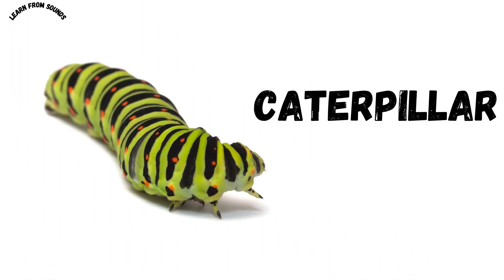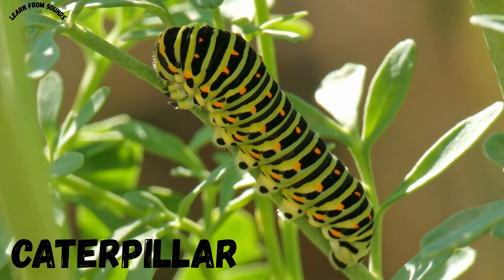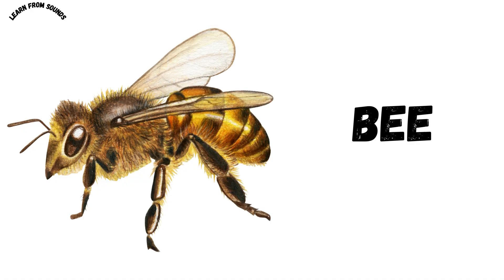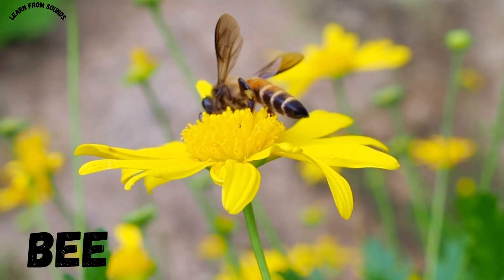This is a caterpillar. Caterpillars crawl on leaves and later turn into butterflies. This is a bee. Bees collect nectar and make sweet honey.